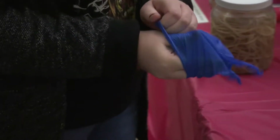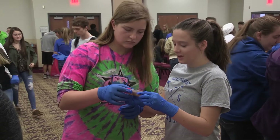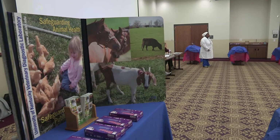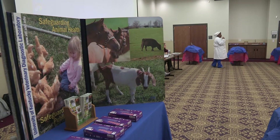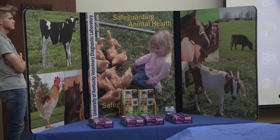With the definition of a pathologist and her job description out of the way, it was time for the students to glove up and get to work with a little pathology exploration of their own. Dr. Bryant brought an interactive learning experience with her to teach students about the lab's role in safeguarding animal health in Kentucky, as well as career options in veterinary medicine.